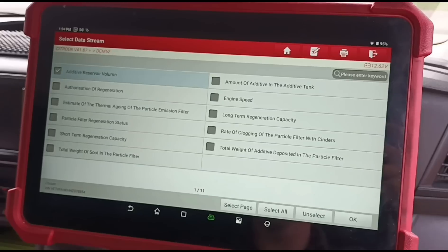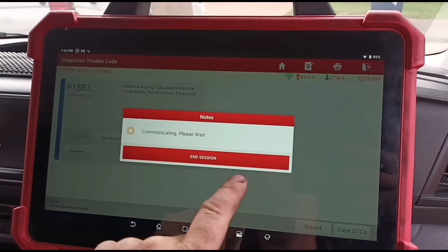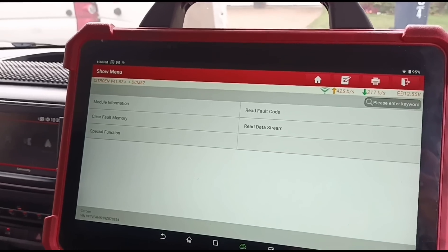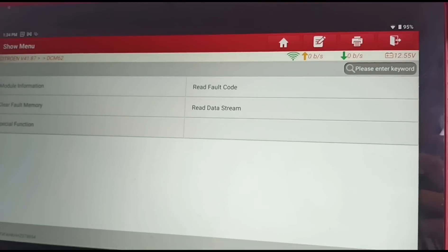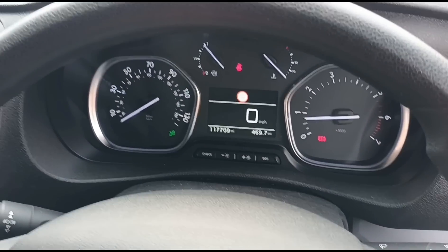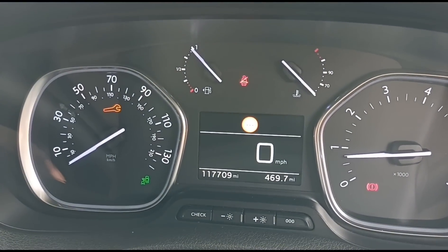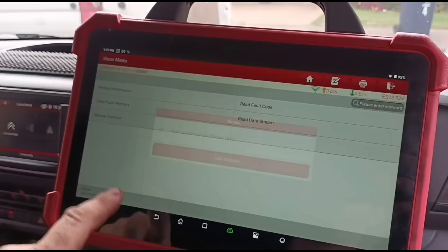Back in the vehicle, the scan tool still reads 193 millilitres in the tank because it's a calculation — there's no physical gauge. If we clear the fault code it will come straight back. Starting the engine confirms this: the fault returns almost immediately. Simply clearing the code does not work.